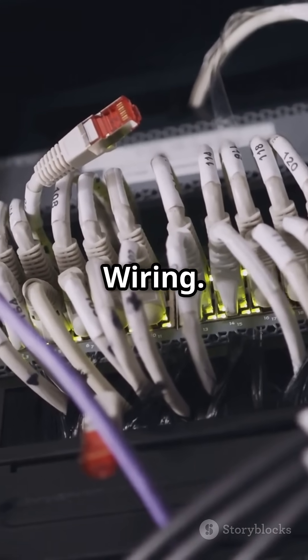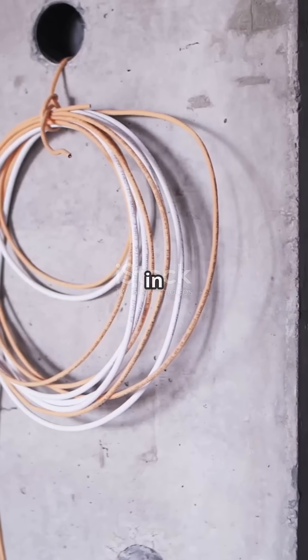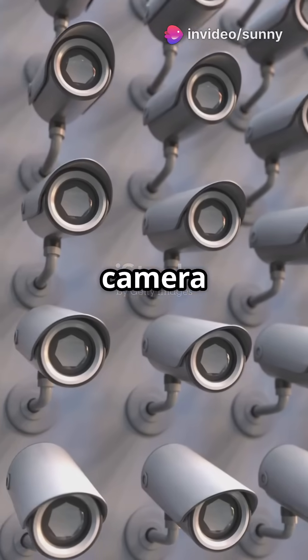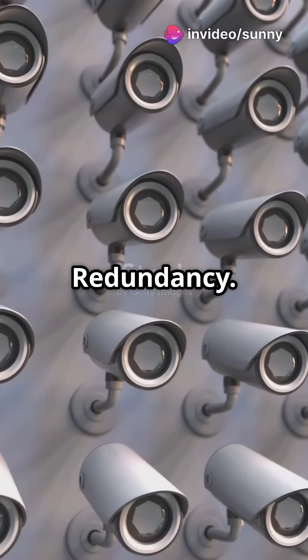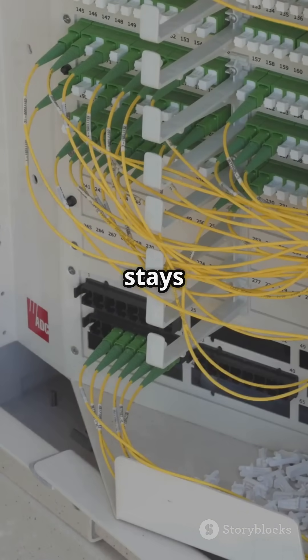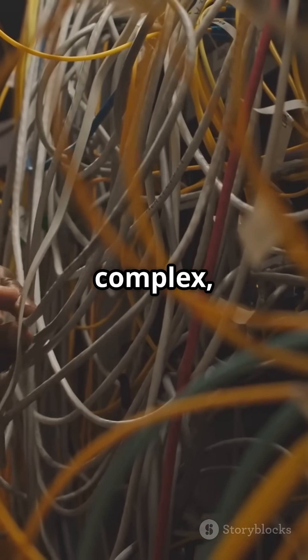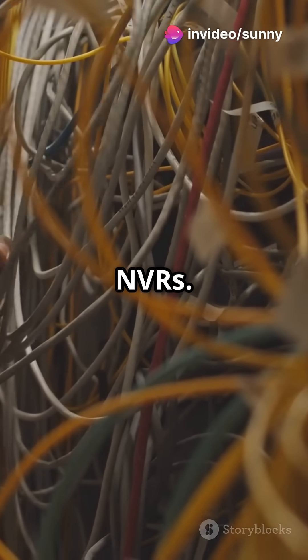First up, ring wiring. In this setup, all your CCTV cameras are connected in a circular loop. The last camera links back to the first one, forming a complete ring. The biggest benefit? Redundancy. If one part of the cable is damaged, the signal reroutes. Your system stays alive, but it's more complex — it uses extra cable and isn't always supported by newer NVRs.